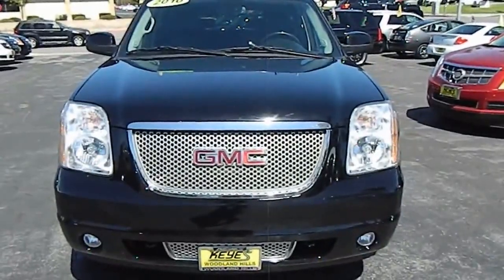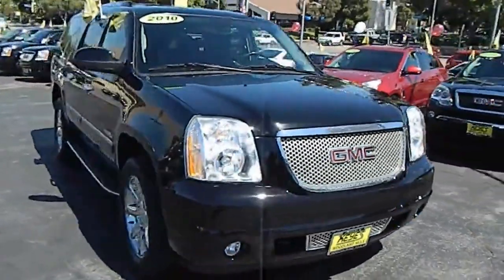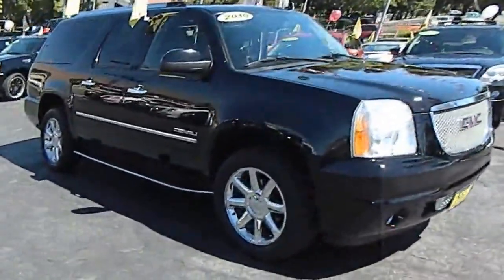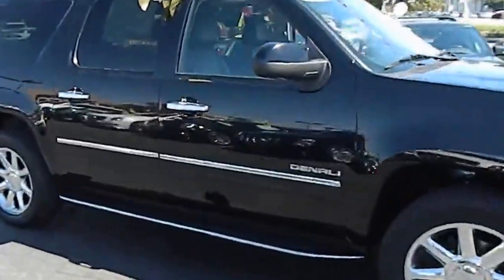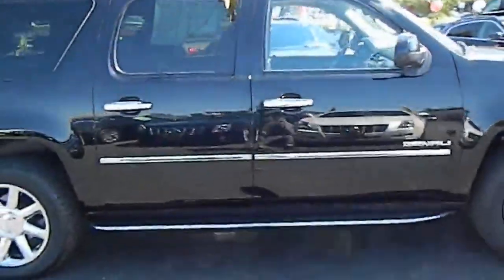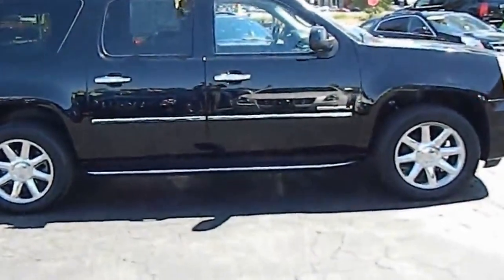2010 GMC Yukon XL. The GMC Yukon XL is a great choice for families who need a full-size SUV with maximum seating. The looks don't hurt either, and it is priced below $50,000. This vehicle has less than 70,000 miles. Here are some of this vehicle's great options.